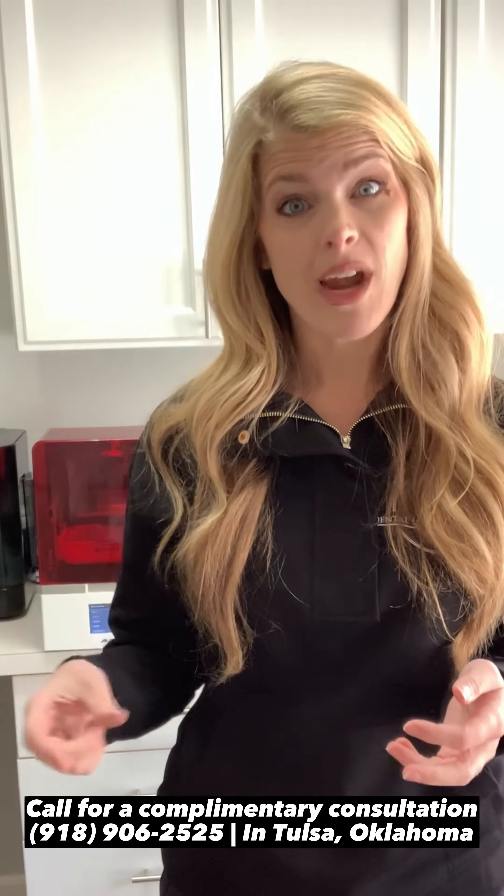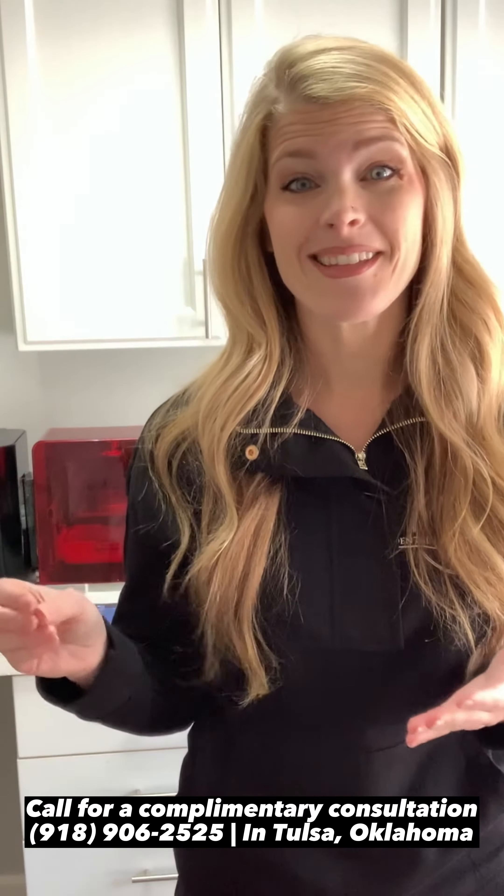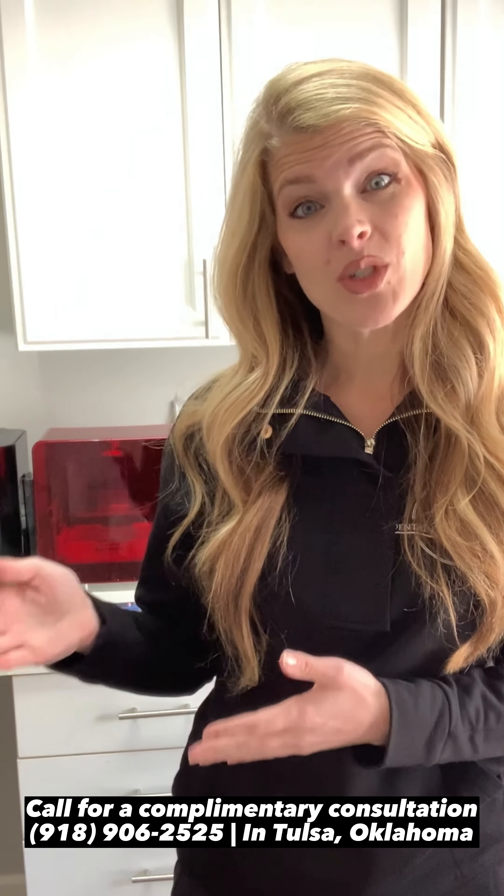For zirconia teeth, what Dr. Ward does is he actually designs those teeth in a 3D software. Then he gives that design to me and I print them on my 3D printer. We'll have you come in and actually try those teeth in your mouth. If you love them, you sign off and say yes, this is exactly what I want. Then we'll mill them out of the zirconia, which will be the final material of your prosthesis.